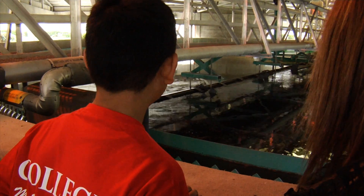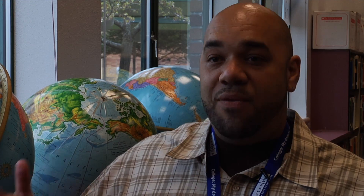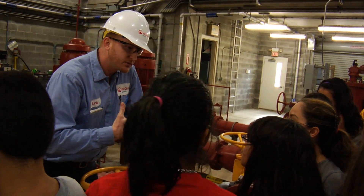This field trip illustrates the career fields the students have been studying — learning about technology and engineering. When they've been learning about a specific career and job interest, we want to show them some real-life application to it. It's good to interact with the kids and give them an idea of what goes on here and let them know that there are things out there for them to do.